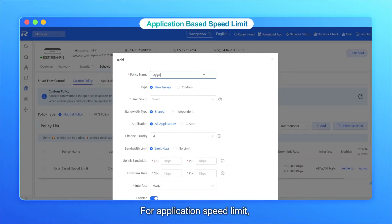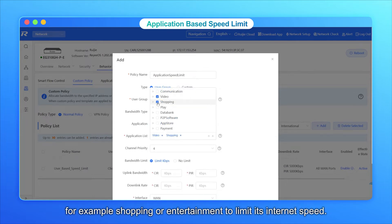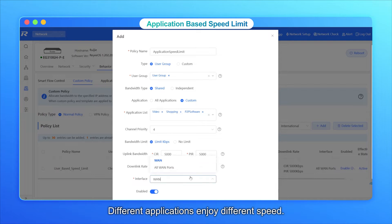For application-based speed limits, you can select specific groups of applications based on users — for example, shopping or entertainment — to limit their internet speed. Different applications enjoy different speeds.